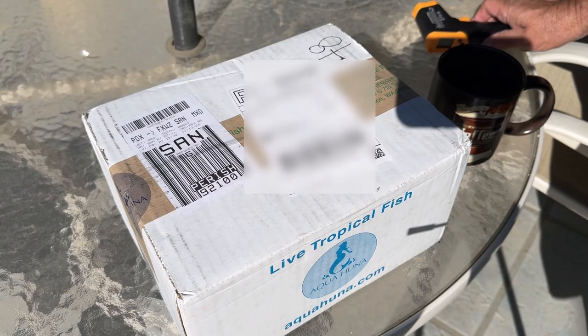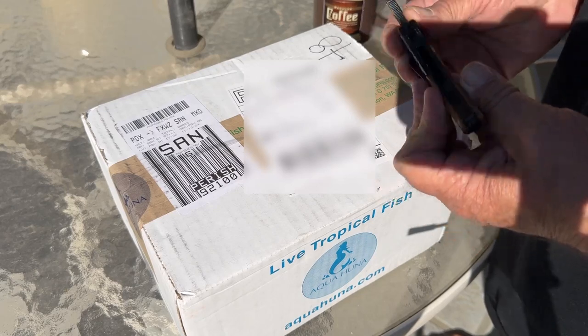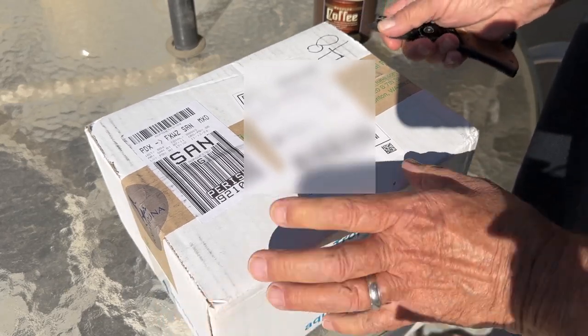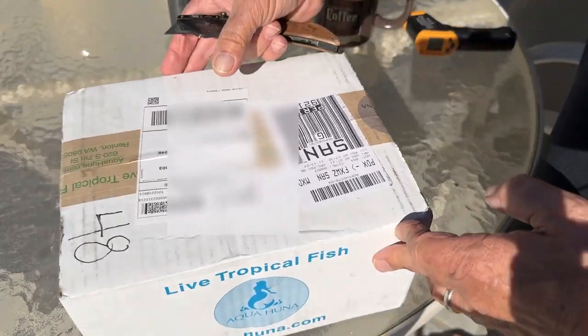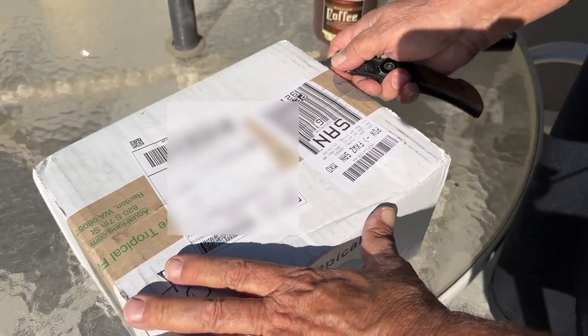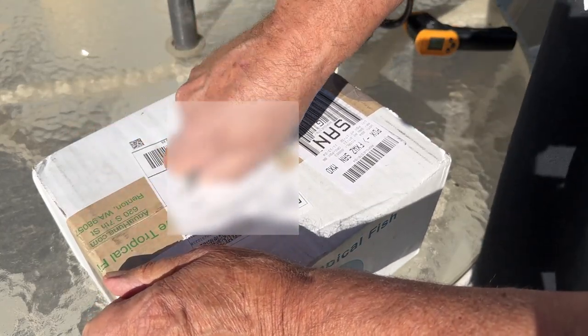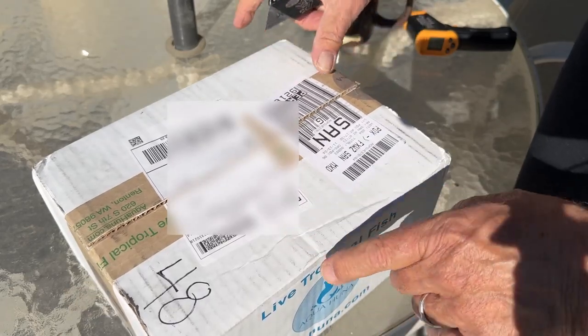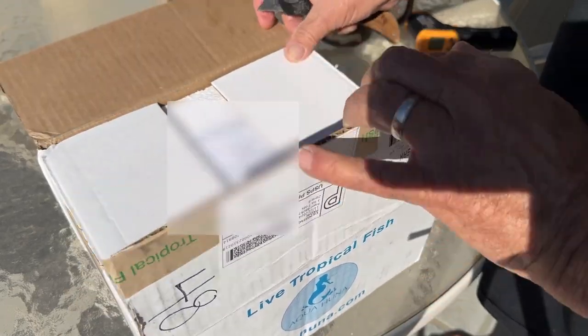It is interesting. This came through Portland — originally from Renton, Washington, to Portland, to San Diego, and then here. I really thought I'd lost it because it seemed to fall off the tracking the last two days. Then I got a notification this morning that it's out for delivery. This is Saturday the 16th, and this is the Pearl Galaxy Medaka Rice Fish from Aquahuna.